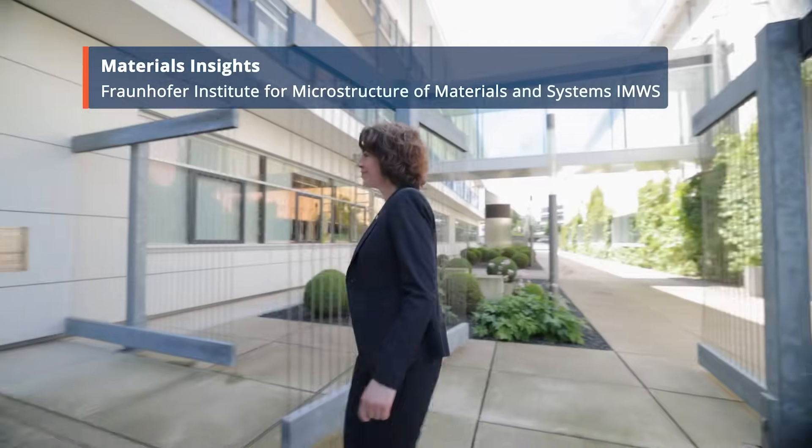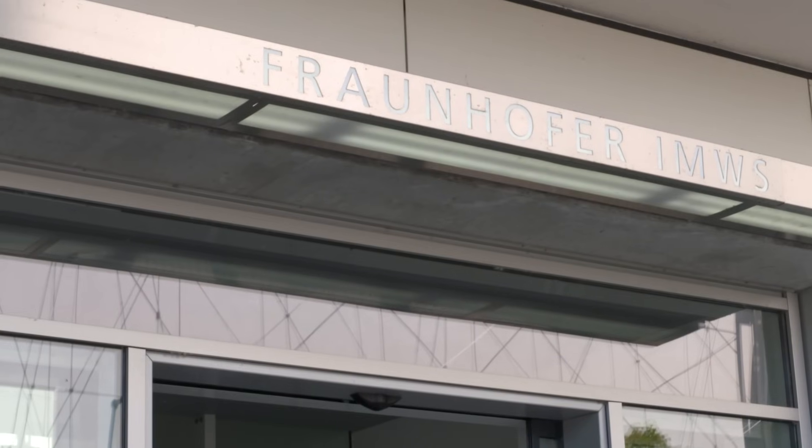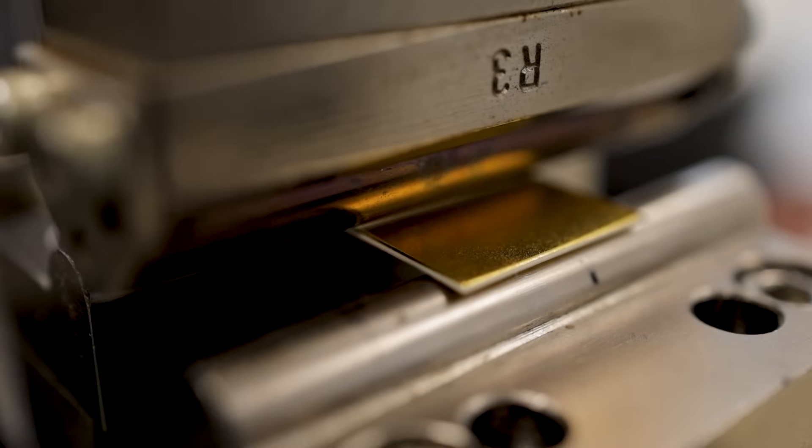Our institute is really a materials science institute focused on understanding microstructure. We're interested in understanding how microstructure influences the various properties of materials and their functionality. We take our knowledge from diagnostic input in terms of optimizing materials for specific functions, really looking at the whole value chain of material systems.